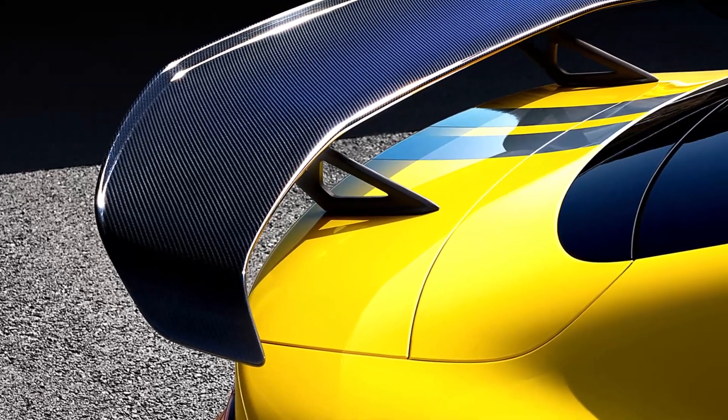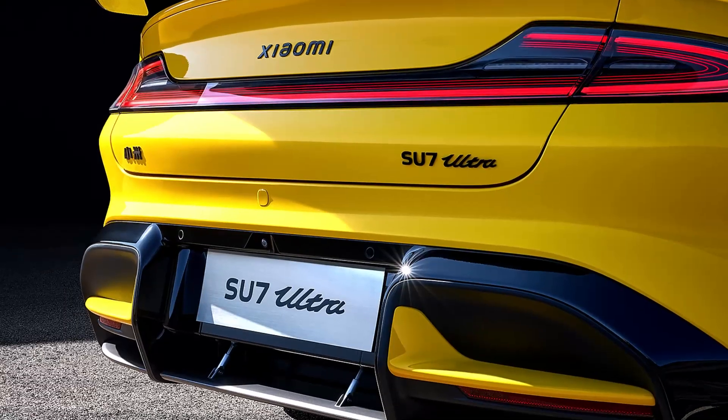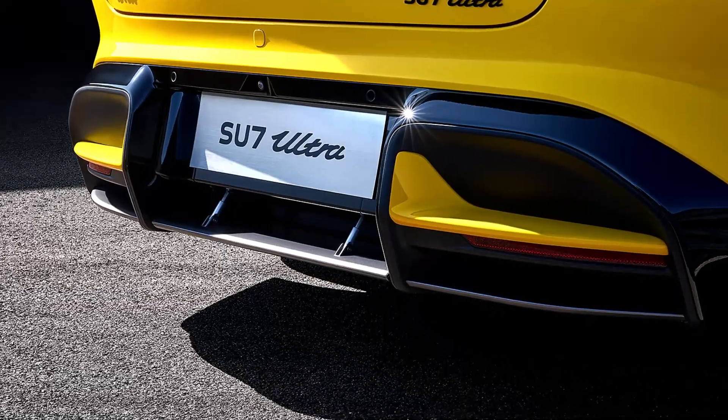Xiaomi also equipped the Su7 Ultra with a high-performance carbon ceramic braking system featuring 430 millimeter front discs and 410 millimeter rear discs that can withstand temperatures up to 1,300 degrees Celsius, bringing the car to a complete stop from 100 kilometers per hour in just 30.8 meters.